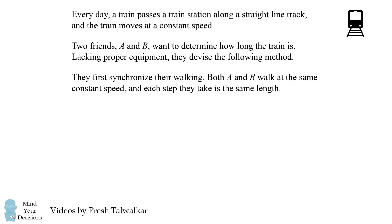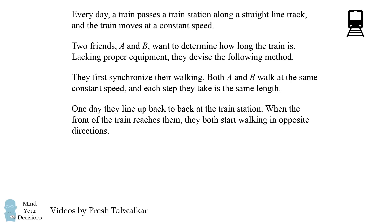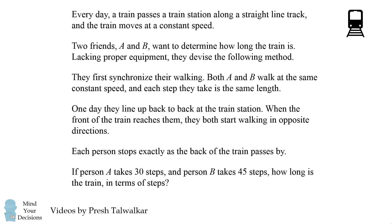They first synchronize their walking. Both A and B walk at the same constant speed and each step they take is the same length. One day they line up back-to-back at the train station. When the front of the train reaches them, they both start walking in opposite directions. Each person stops exactly as the back of the train passes by. If person A takes 30 steps and person B takes 45 steps, how long is the train in terms of steps?